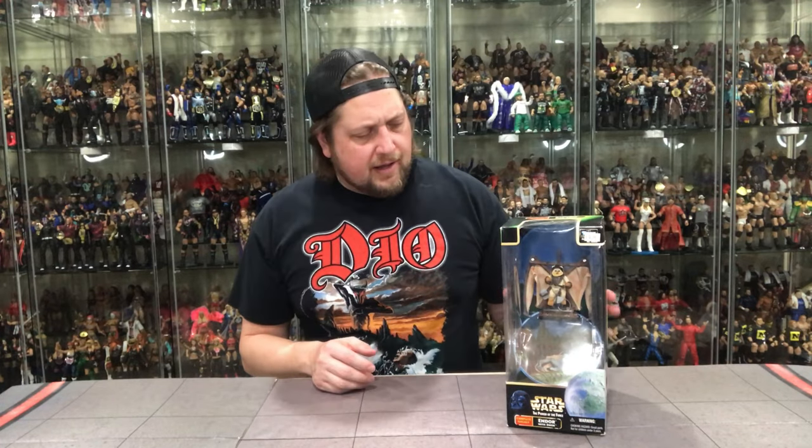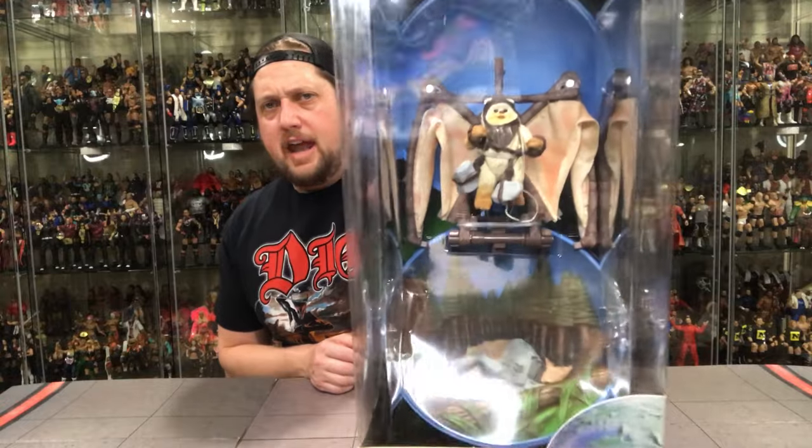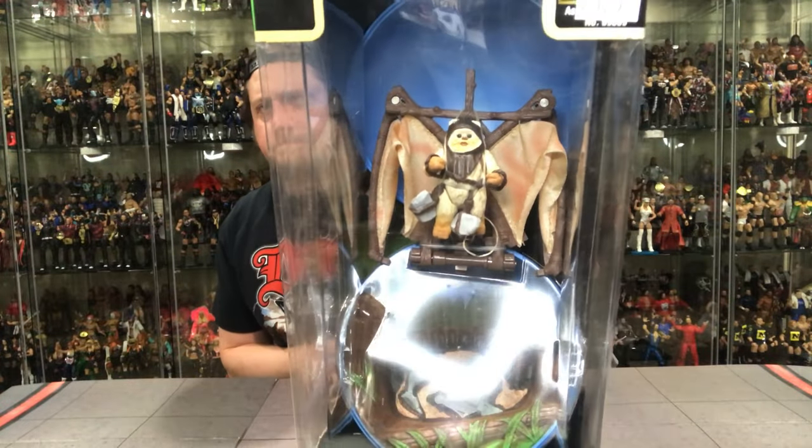The sad thing with this one is the Ewok doesn't even have a name. They weren't good enough to name this Ewok — they couldn't have made something up. It's just nameless Ewok number one. So let's see — what do we think this Ewok looks like? Take a look at him there in the package. You know what, we're going to name this Ewok after the best dog of all time.